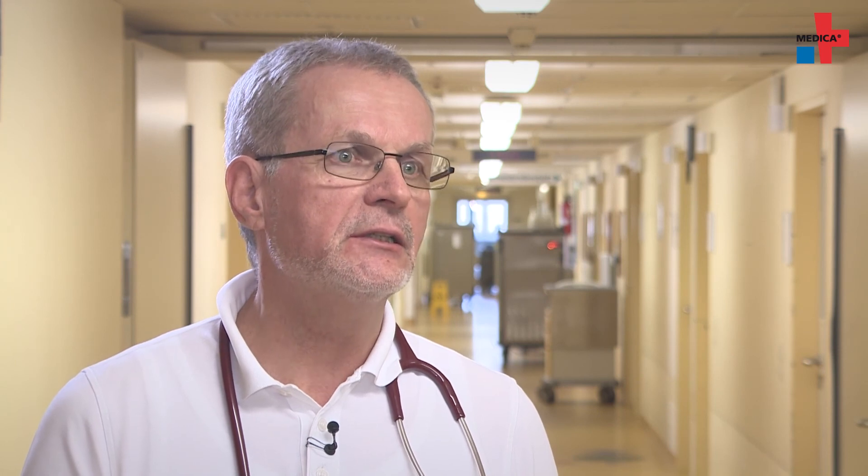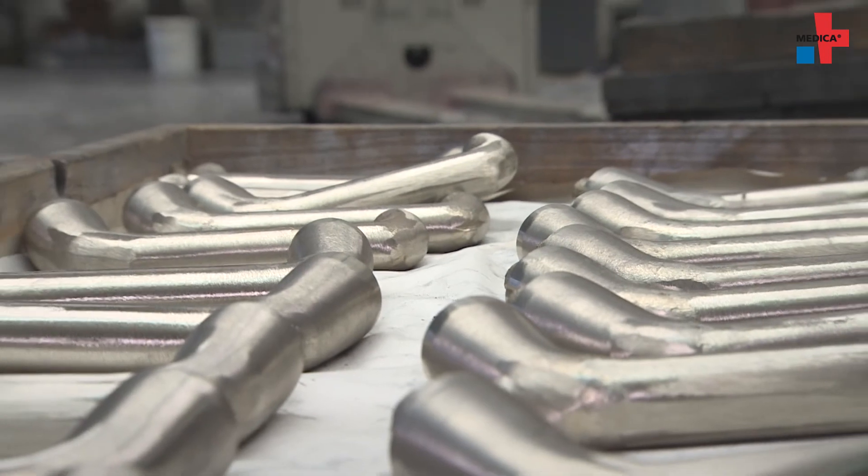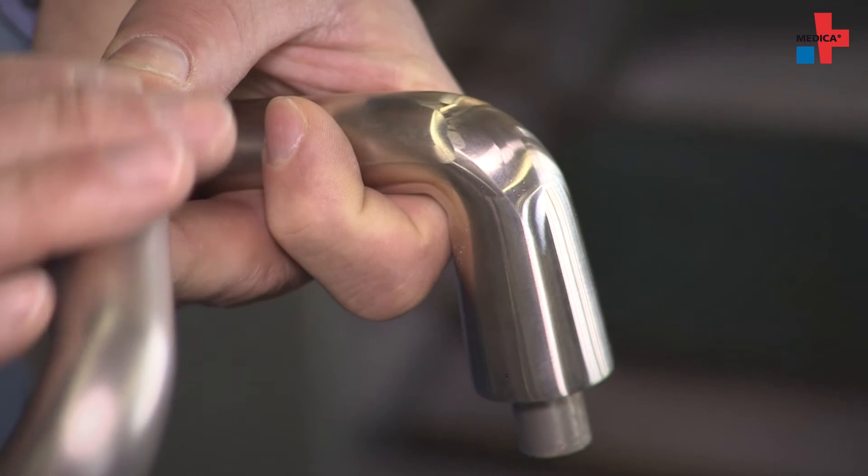Resistance development should not be expected, since these are mechanisms that are not controlled by bacterial enzyme systems, and the bacterial enzyme systems are the ones that impart resistances. How are the copper handles made and why do they have an antimicrobial effect?